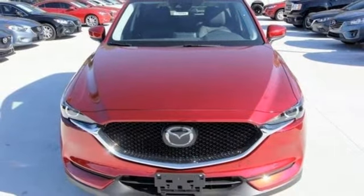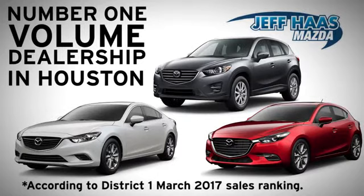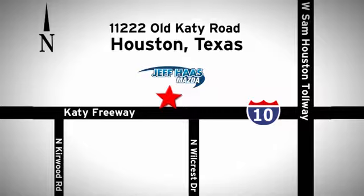Take it for a test drive today. Jeff Hess Mazda is the number one volume dealer in Houston. We'll do everything we can to make sure you drive away in a quality vehicle at a great price. We're conveniently located off the KT Freeway.